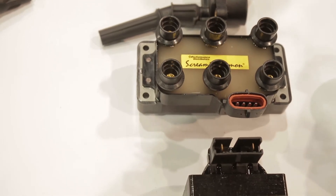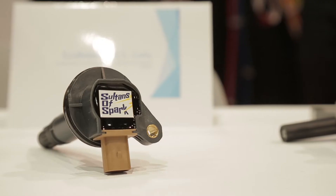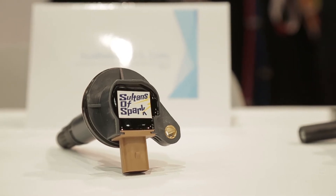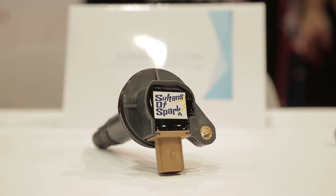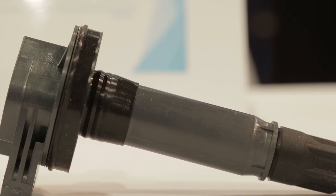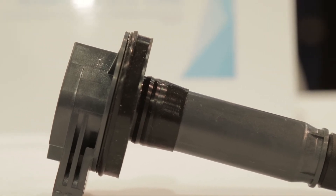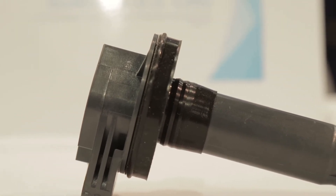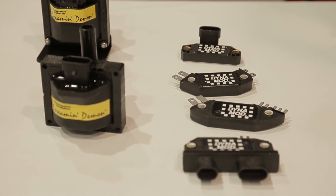Is the brand-new SOS for the EcoBoost available? Yes, they are available now. You can order them through our website and we have several dealers that are offering them. It's available for the F-150s, the Explorers, even the Flex — basically anything that's got the EcoBoost six-cylinder in it, our coils will enhance the performance.